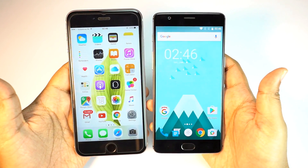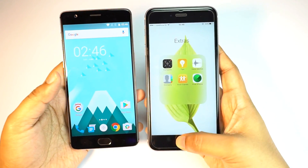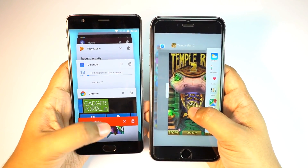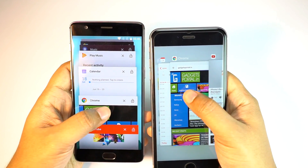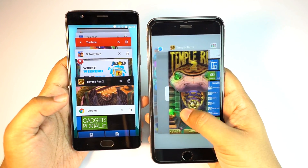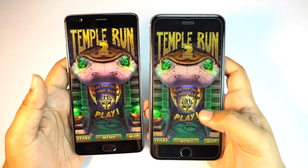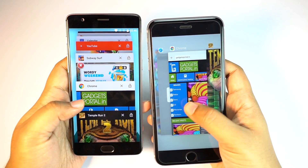Before I end the video, I want to relaunch applications from the app switcher and check RAM management. The OnePlus 3 has a massive 6GB of RAM, though to save battery OnePlus has put some restrictions — I'll talk more about that in my next video. The browser opened almost instantly on both phones. As you can see, the game resumed in no time on the OnePlus, so we can conclude the RAM management of the OnePlus 3 is as good as an iPhone.